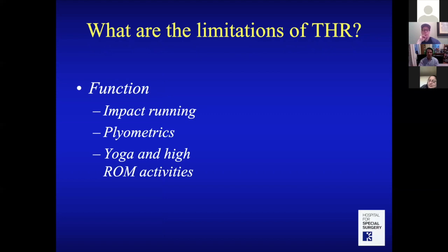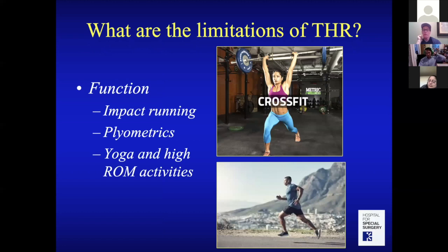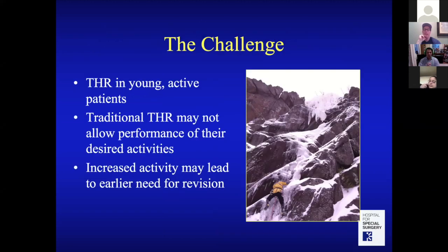These limitations translate to potential functional restrictions. Patients today want to run, do plyometrics, CrossFit, yoga, and high range-of-motion activities — things that could pose a problem for traditional hip replacement due to stability and longevity concerns. Increased activity might also lead to earlier revision, making hip arthroplasty in younger active patients a significant challenge.